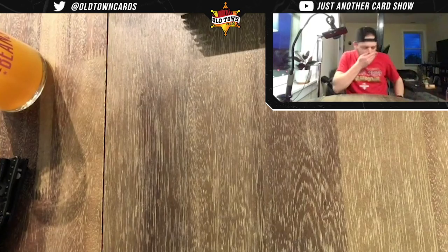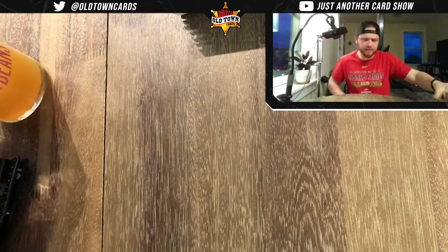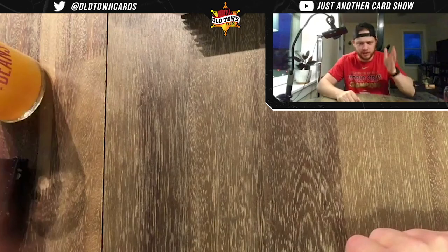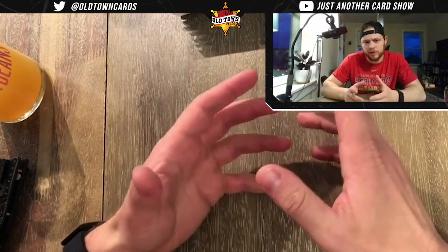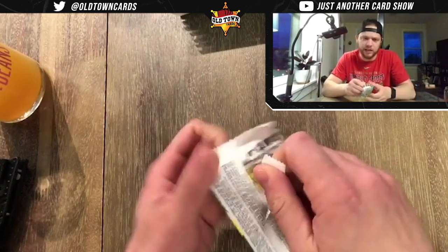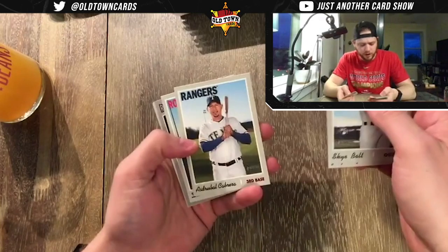Got a new setup too to make sure I don't screw things up — I've got a little side table going on, with my beer over there. What are we looking for? Short prints are numbered 701 to 725, and numbers 400 to 700 are the base. I'm probably not going to notice any variation cards in the moment — you do have to look on the back. I'll show you in this first pack where you'll find your variations. Let's get started.